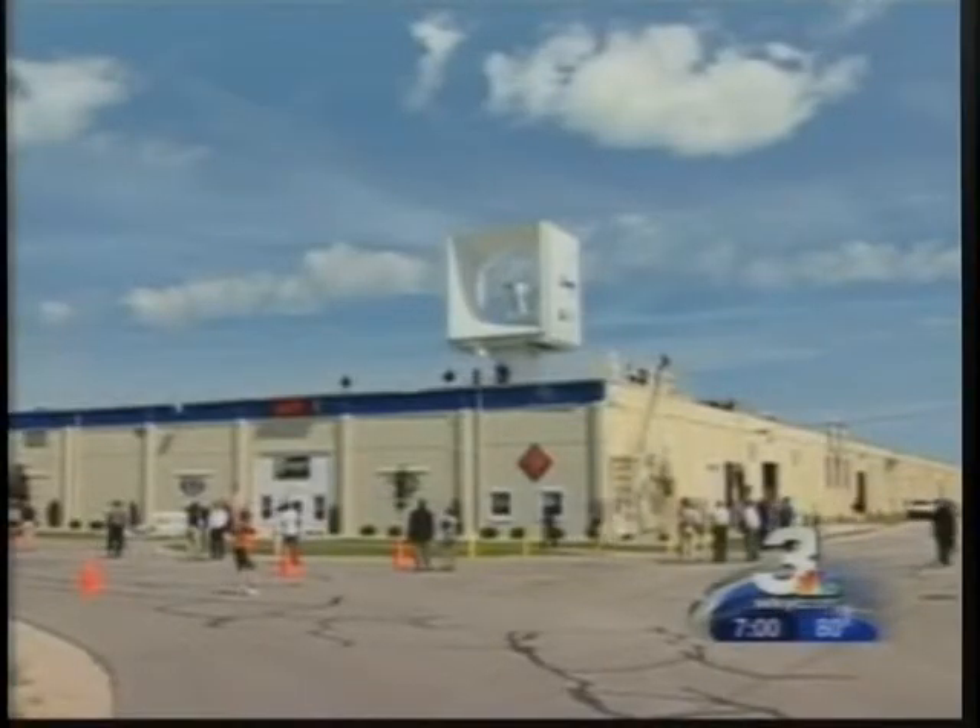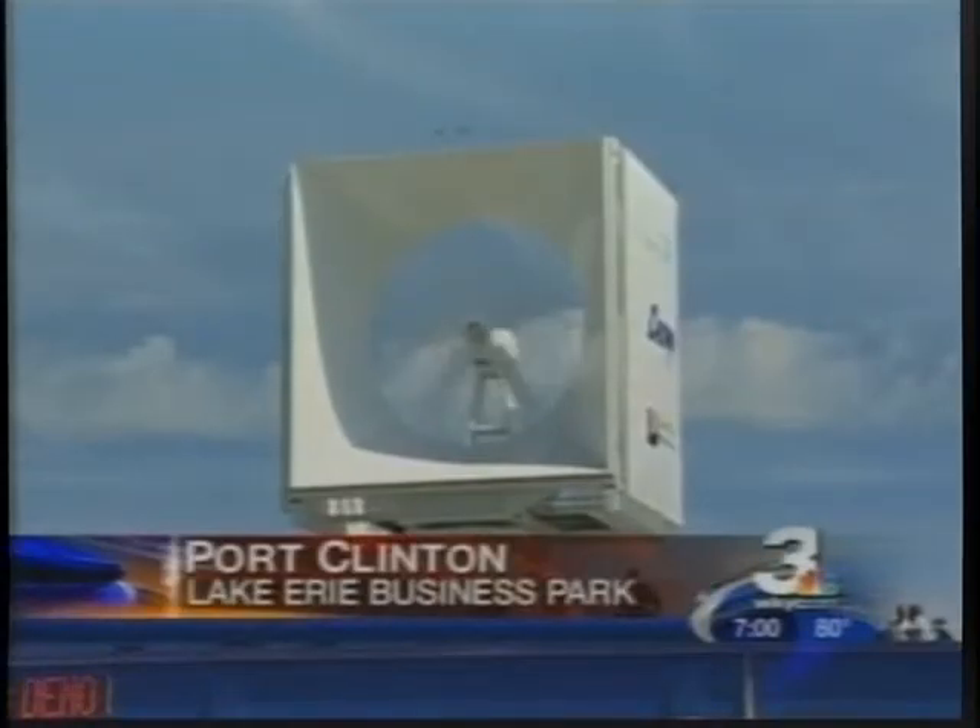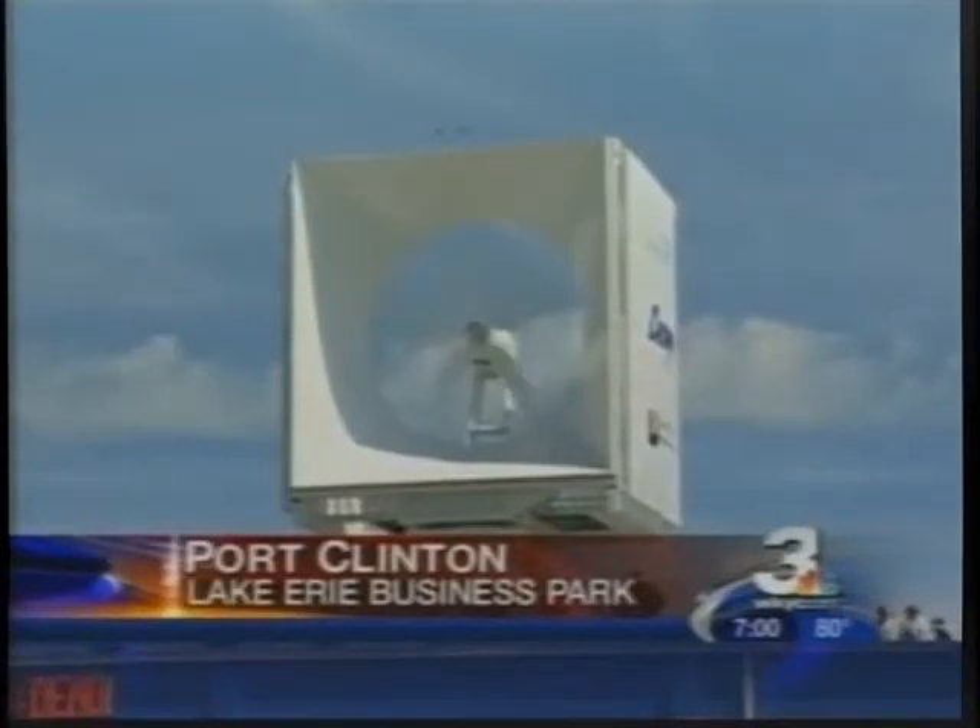At first glance, you don't quite know what to make of it, but get used to the sight of these wind cubes popping up on the tops of buildings everywhere. It's time for corporations, universities, and large power users to take control of their own destiny and hedge against electric increases.